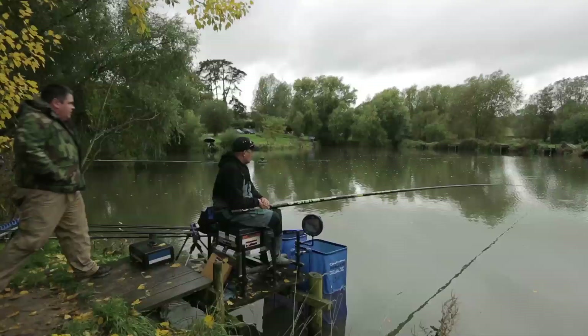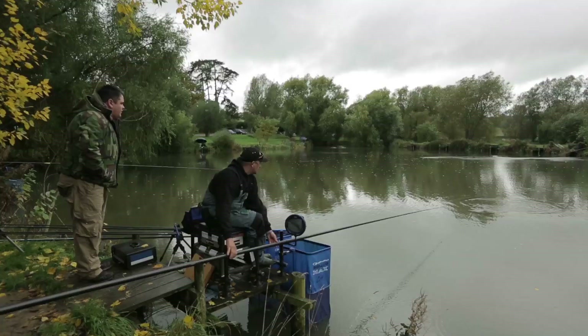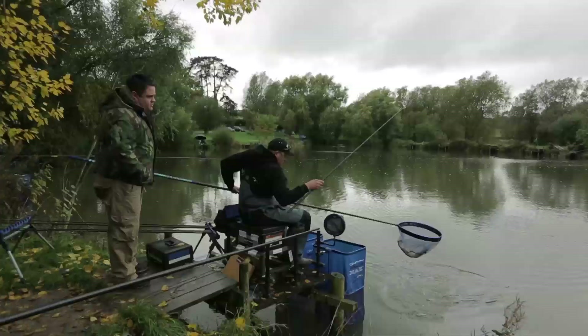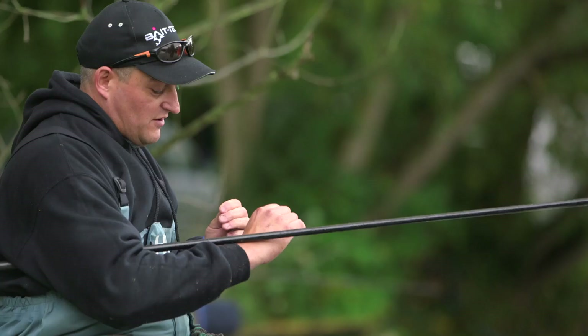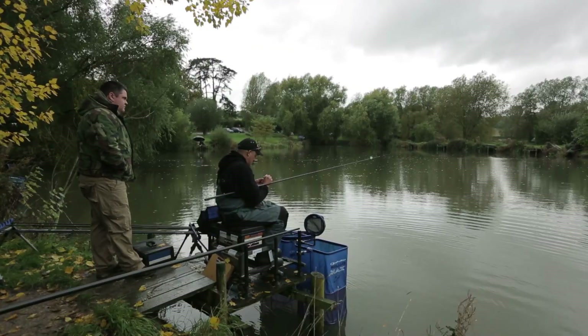It might be raining but it's certainly not going to dampen our spirits. Ian is clearly catching a few — starting to sneak a few now, just coming to settle over the bait. Feeding Pro Natural and fishing worms, castors, and natural baits with it. On his short line at six metres, he put two balls with a little bit of bait — a few casters, a few maggots, a little bit of chopworm. 25-50mm of bait in two balls. On the longer line, he fed six balls at the start with probably double the amount of bait in.